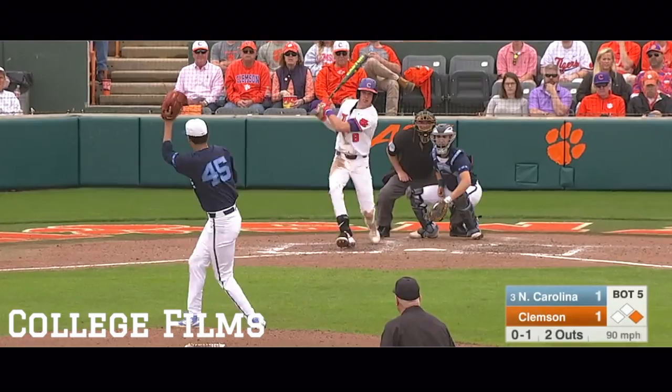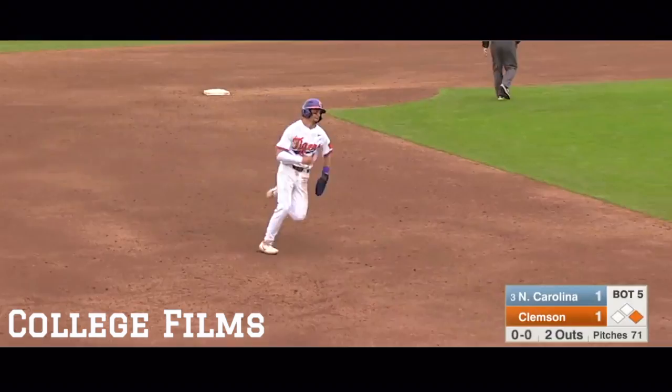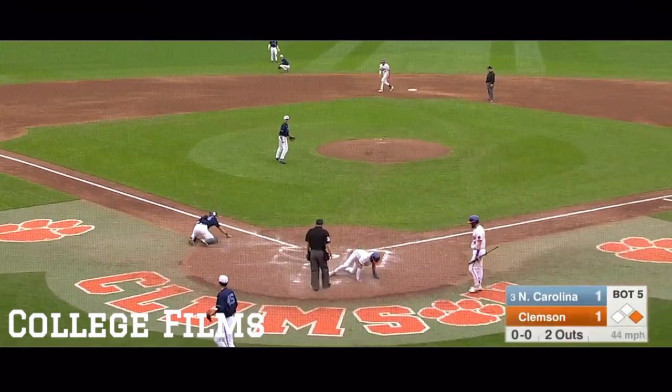At first base, there's going to be a base hit. That's going to score a run. Hall makes the turn at second, makes the turn at third. The throw will be cut off. Now the throw to the plate and it's going to be not in time.